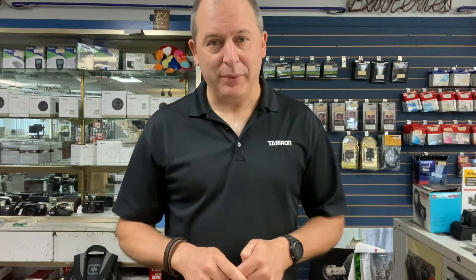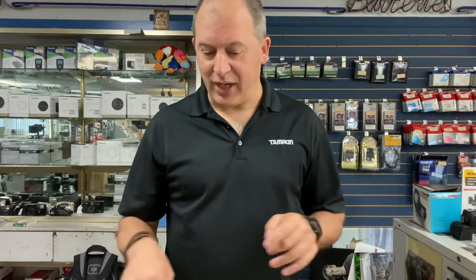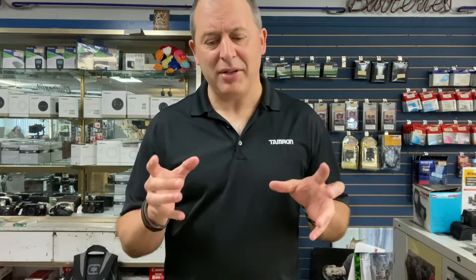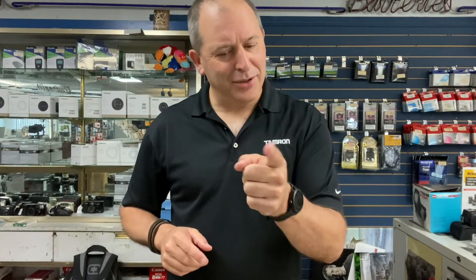Hey folks, it's Troy here with another review of some great stuff that we have in our used department. We continually get a great variety of used film and digital cameras, lenses, accessories and stuff. If you're looking for something specific, you should give us a call or stop by the store. Today I've got four lenses and four cameras I want to show off to you, and I think they are all pretty darn special. So let's get into it.